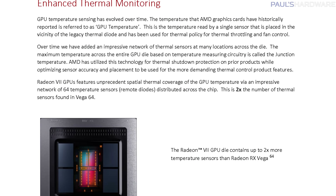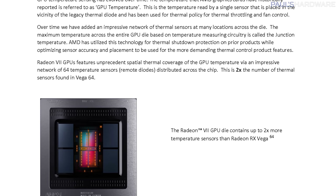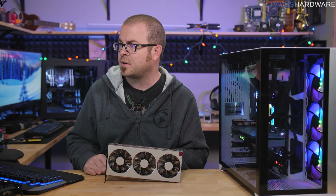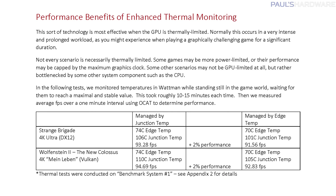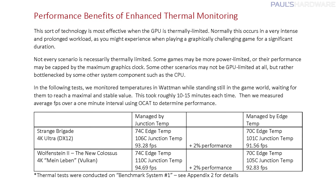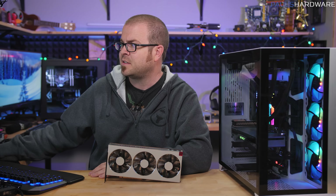AMD also says they have added more thermal sensors integrated into the GPU die itself, so you can get more accurate temperature readings. They're basing their performance boost functions, like automatic throttling of the GPU frequency, on the edge temperature versus the junction temperature. This also allows them to throttle the fan speed — according to their measurements, they got about 2% more performance by measuring the edge temperature, although the junction temperatures they're listing are also significantly higher.